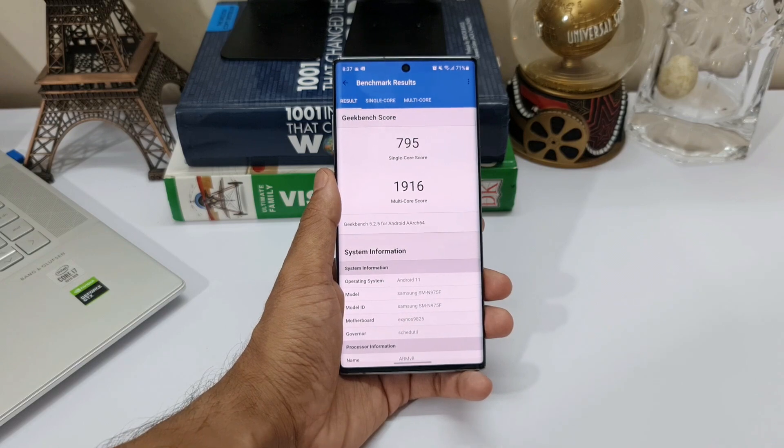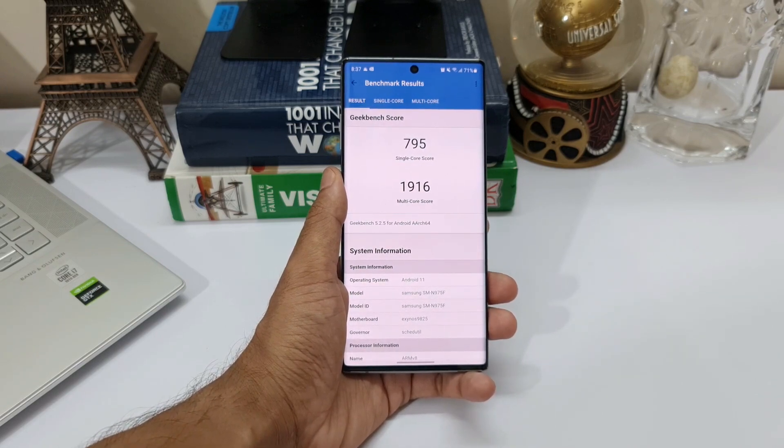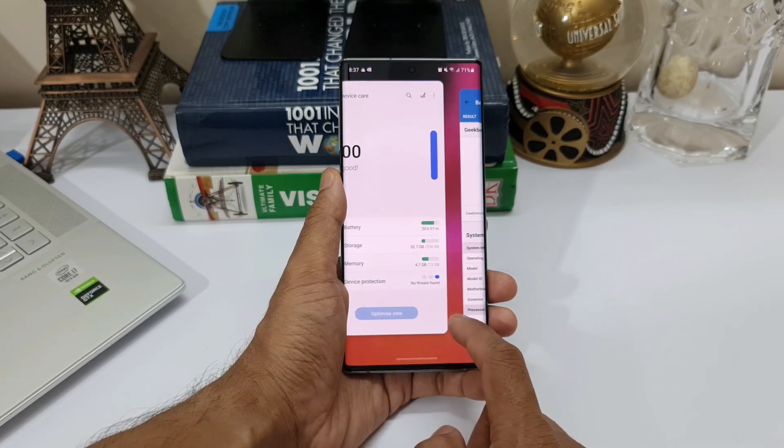Alright. So you can see here the single-core score is 795 and the multi-core score is 1916. Let's compare it with the previous scores.